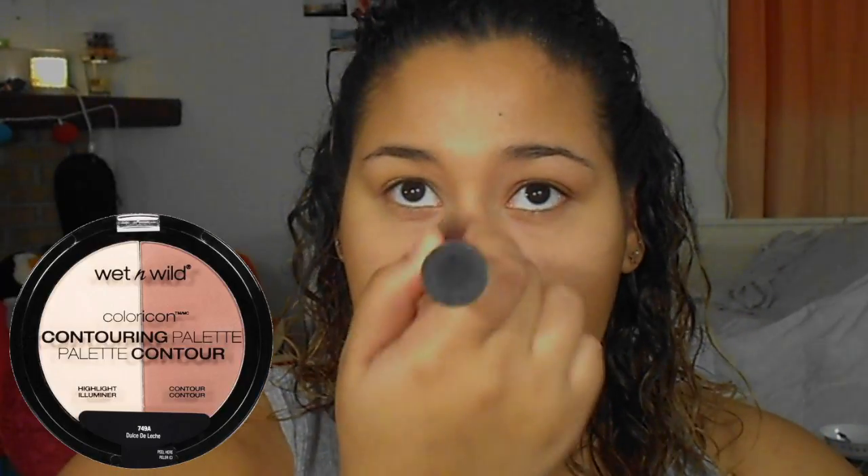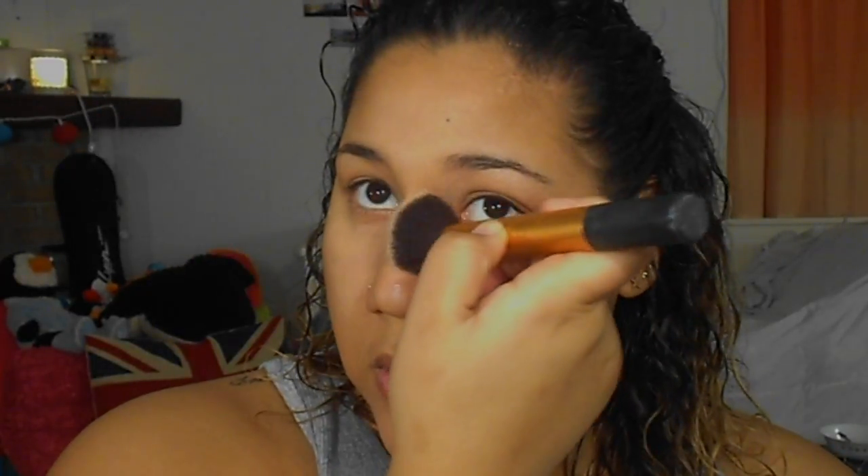To set both the highlight and contour, I use the Wet n Wild Contour Palette — one side is a highlighter and the other is a bronzer. I use the highlighter to set the concealer areas and the bronzer to set the cream contour areas, helping everything last all day. I also use the powder contour with a small tapered brush to contour my nose, then blend it out with a bigger brush.